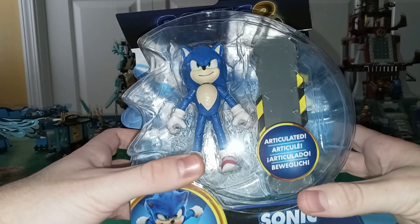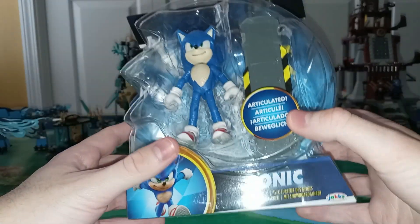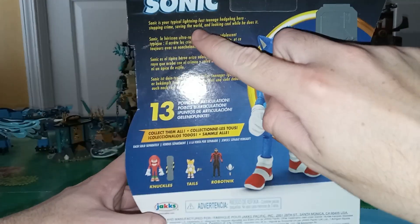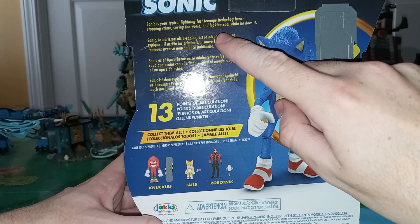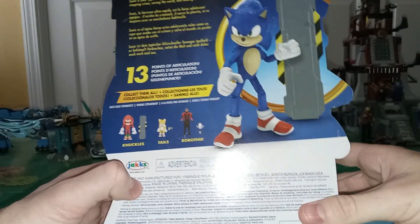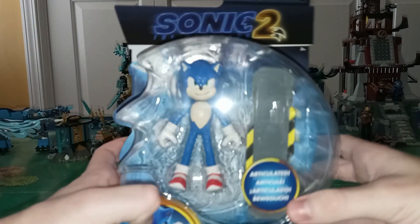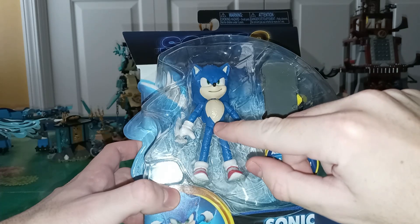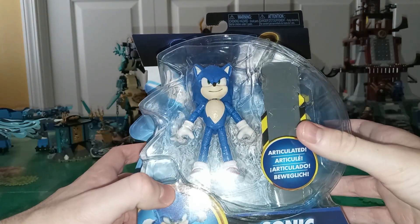Here we have Sonic. This is articulated, made by Jakks Pacific. It goes with a snow rider. On the back, you get the description — it says Sonic is your typical lightning-fast teenage hedgehog hero, stopping crime, saving the world, and looking cool while he does it. 13 points of articulation. This one looks really cool, even if he does have that weird cut in the color, but that's on all the figures.